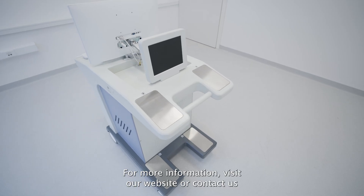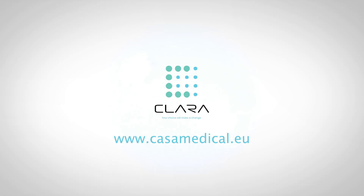For more information, visit our website or contact us at info@casahold.com. Clara, shaping the future of preventive healthcare.